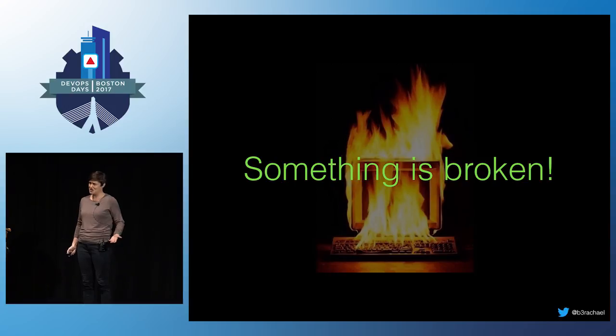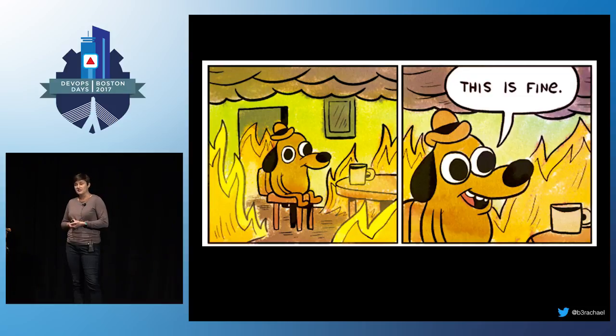Does any of this sound familiar? When you have an outage like this, every minute counts. Downtime can mean losing customers, which affects your bottom line. So it's important to have a streamlined approach to come to the fastest resolution, minimizing as much as possible your time to resolution and the cost of the outage.